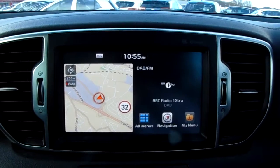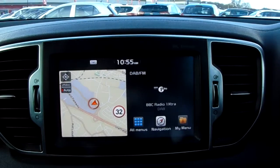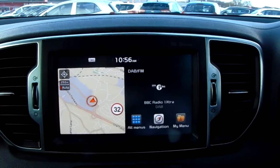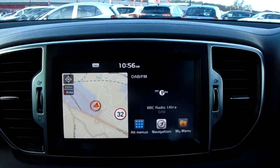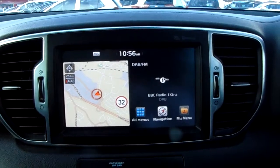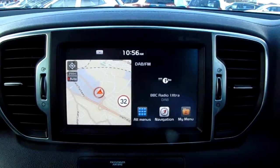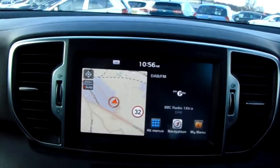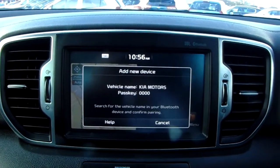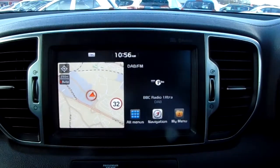Moving on to the main display of the centre console — it is a touch screen display. On your right hand side you can see you have your DAB radio stations as well as AM and FM, so there are plenty of stations to choose from with improved sound quality in this car. On your left hand side you can see that you have your satellite navigation, perfect for getting to those new places you might be visiting. You can also connect your phone via Bluetooth, allowing you to use hands-free, which is the safest way to make any calls while driving.